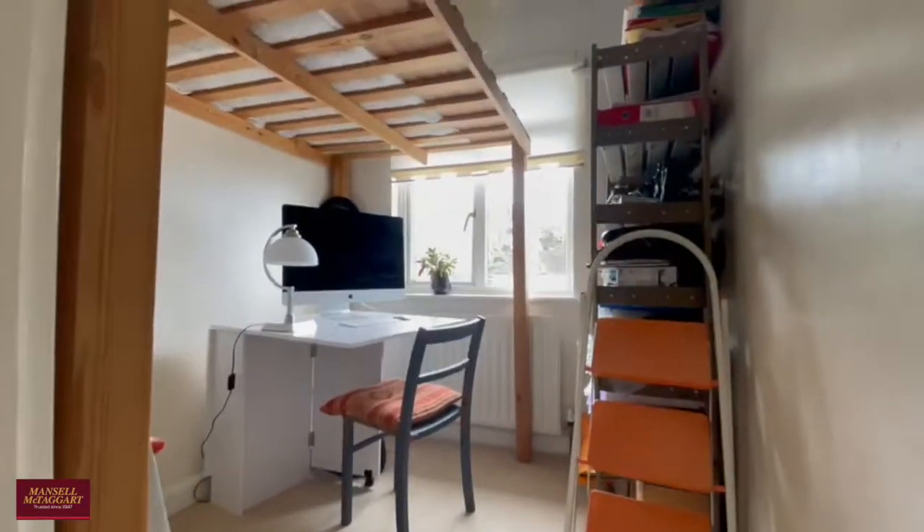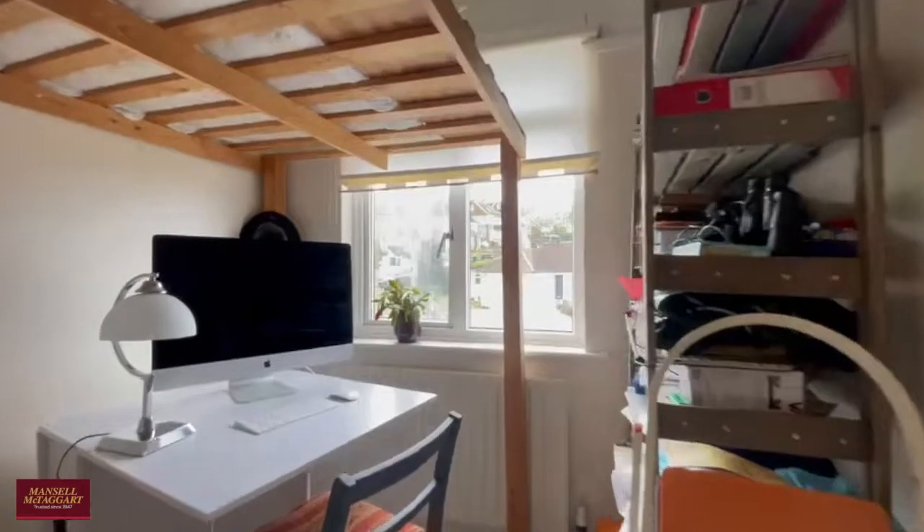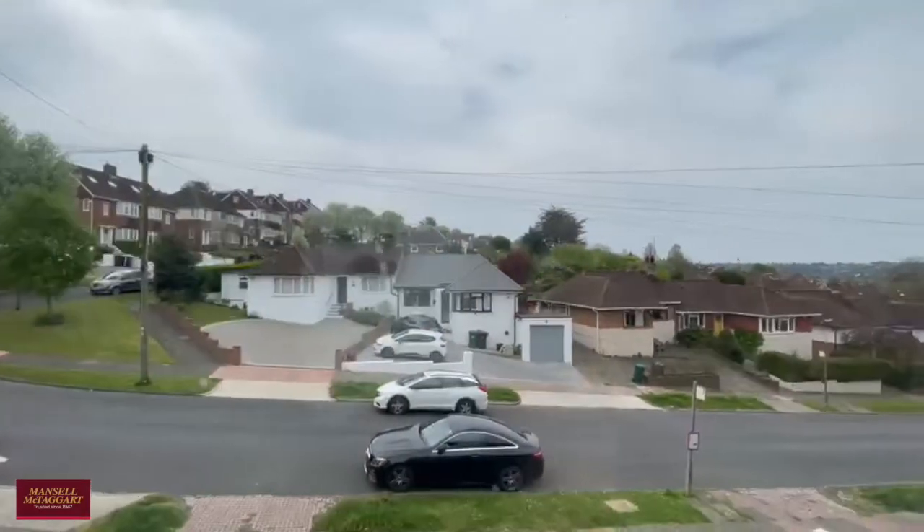Then the smallest of the three bedrooms, but still a very comfortable single. As you can see, they've currently got it set up as an office and with a single bunk bed there, really making use of the space.